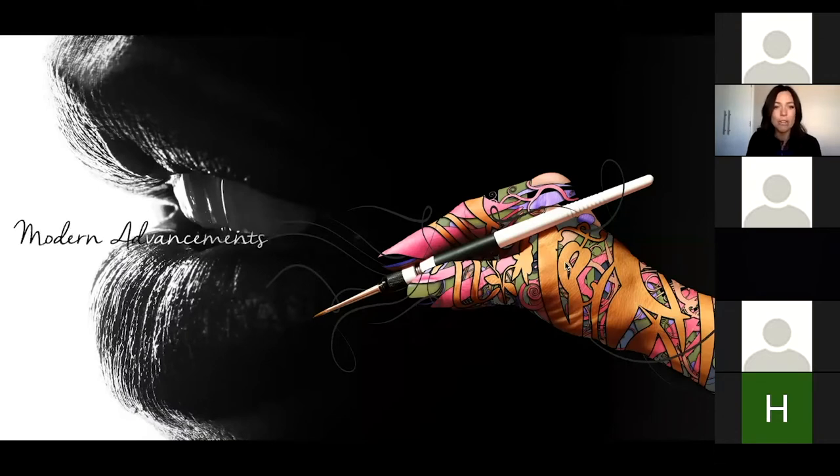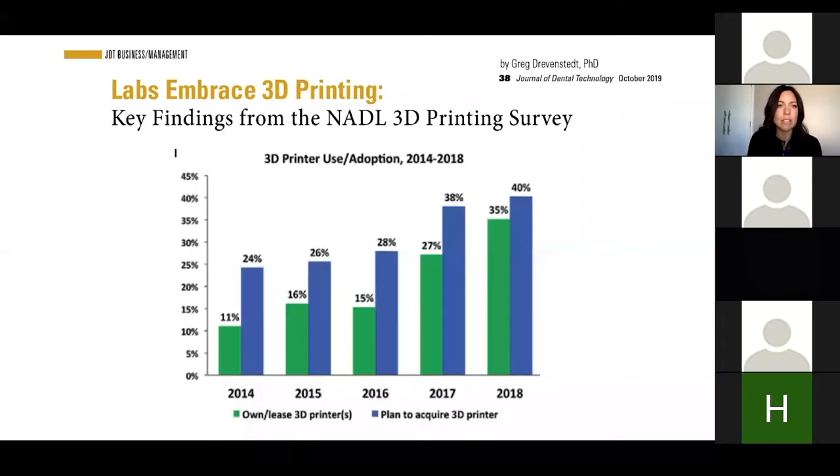We're going to talk about some modern advancements with 3D printing. Todd from Carbon, who's over their sales team, shared information from the NADL — a printing survey printed last October 2019. Some key findings: looking from 2014 all the way up to 2018, look how many laboratories are implementing 3D printing and how many want to be implementing it.